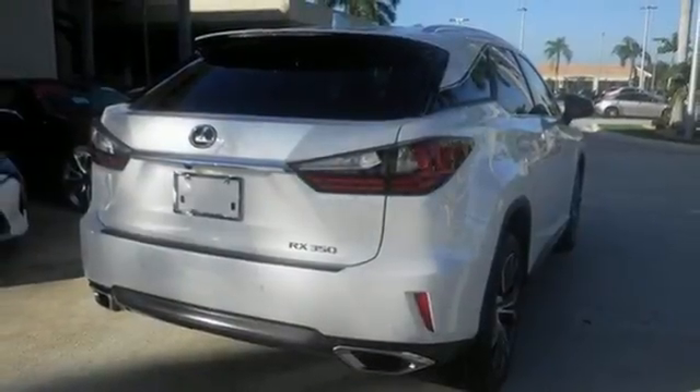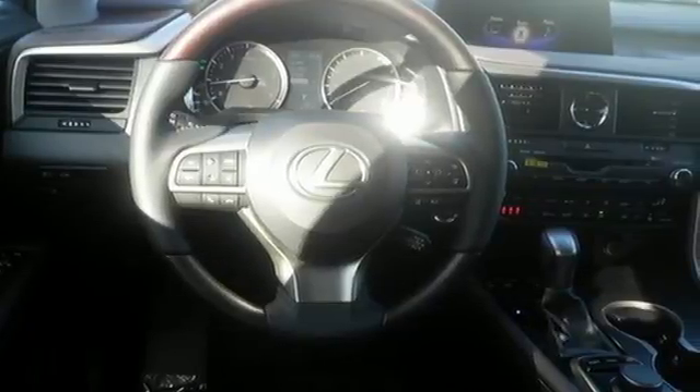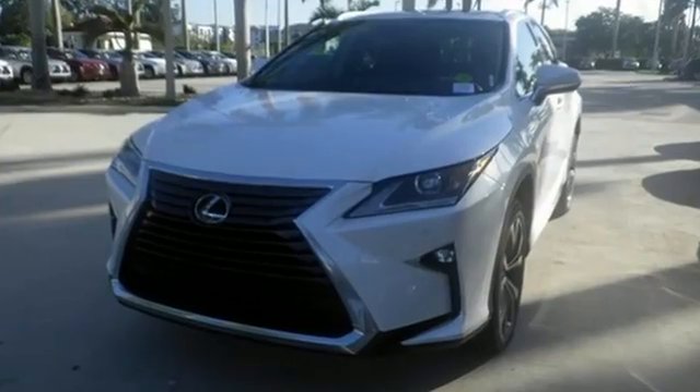It also offers amazing sound quality. Get inside and show the world you're just as sophisticated as the car you drive. This is a luxury SUV that's worth a second glance. Check it out today.